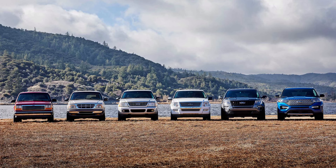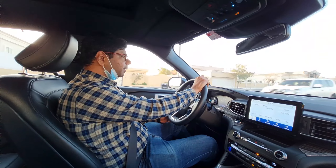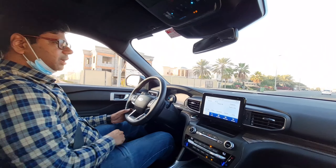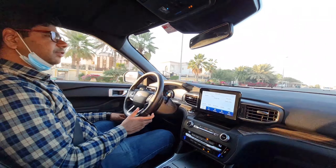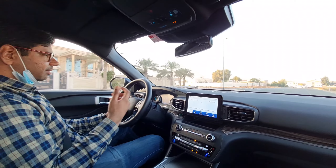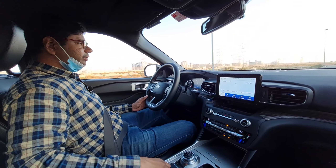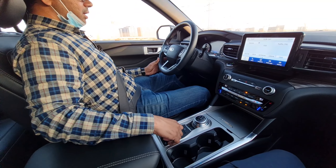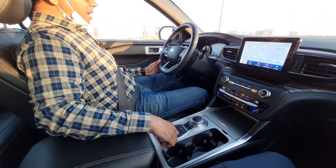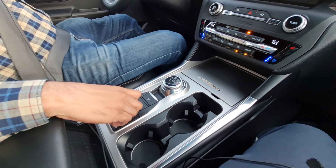The Ford Explorer has been a success in European, American, and Middle East markets. This is the sixth generation of the Explorer. The price starts from 155,000 dirhams, and the top-end Limited trim we are driving is priced at 199,400 dirhams — quite decent considering the competition. There are seven driving modes available. The normal mode is what we're driving in currently, and eco mode softens the acceleration for better fuel efficiency.